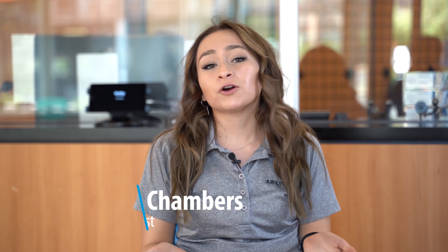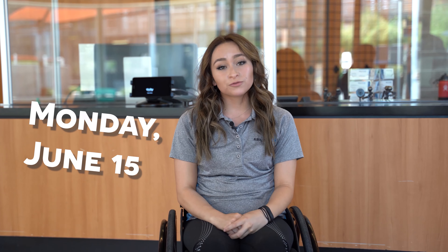Hi, I'm Christina Chambers and I'm a program specialist here at Ability360. First and foremost, we hope you're staying safe and healthy. This is phase two of our reopening and we're making sure that it is safe and healthy for you to work out in. Our target date for reopening is Monday, June 15th.